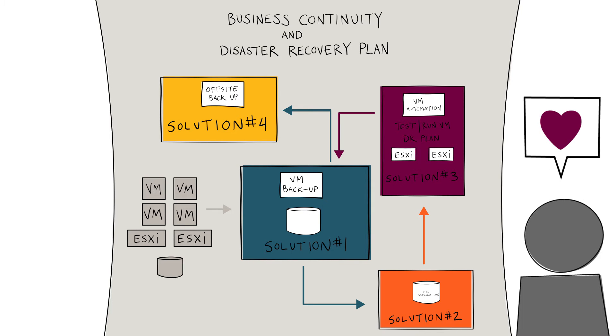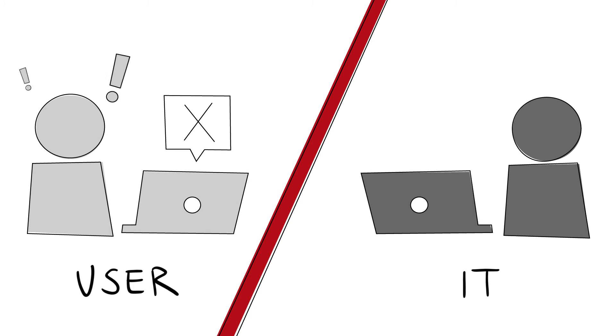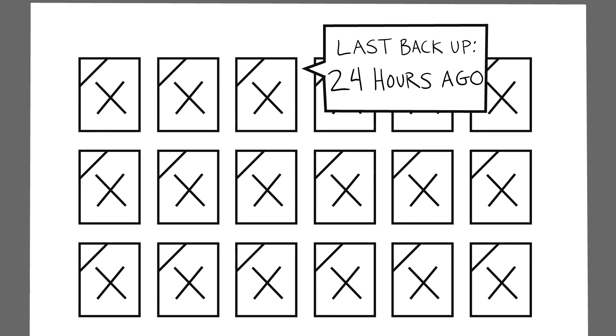Totally worth paying for that extra storage and hiring people to manage it, right? Now, when someone comes to you freaking out at 4:58pm because they just lost their entire day's work, you can just… oh, shoot! Your data only backs up every 24 hours, so that work is gone. Not as protected as you thought.